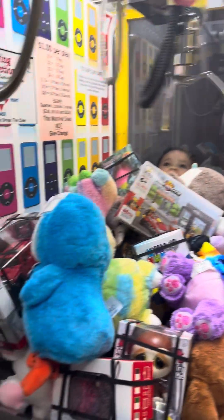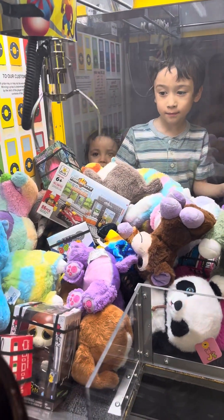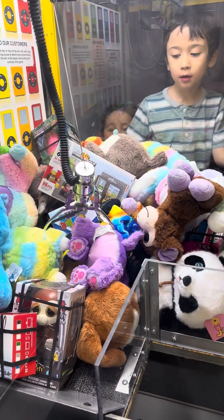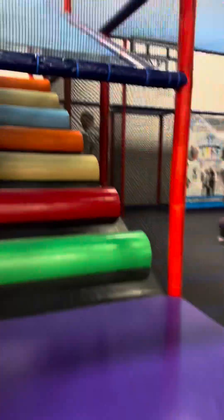Here there was another claw machine and we were trying to get a monkey or a Lego. It was really hard and we tried so many times. Here's the way up the playground, and we're going to the yellow slide — three, two, one — bye!